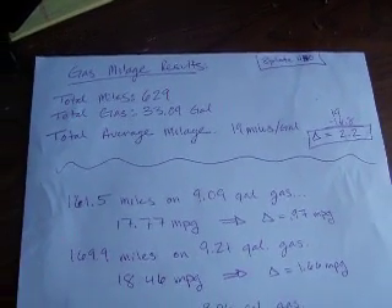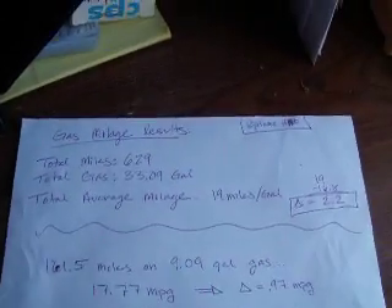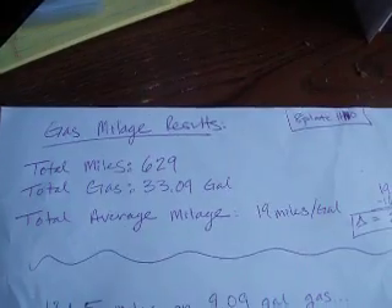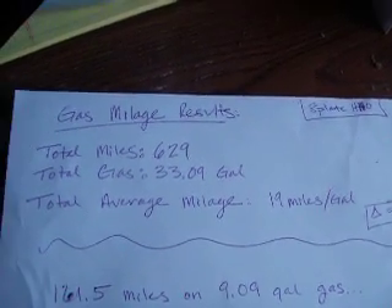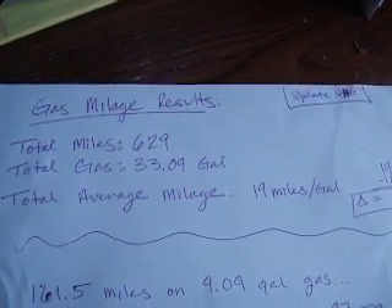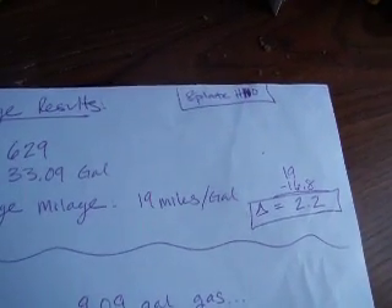Here are my gas mileage results for my 600-mile trip. Let's start at the top. I took a total of 629 miles using 33.09 gallons of fuel, so my total gas mileage was 19 miles per gallon.